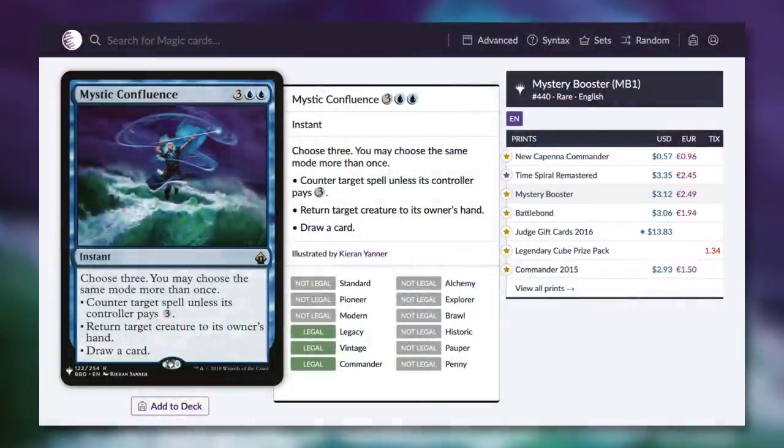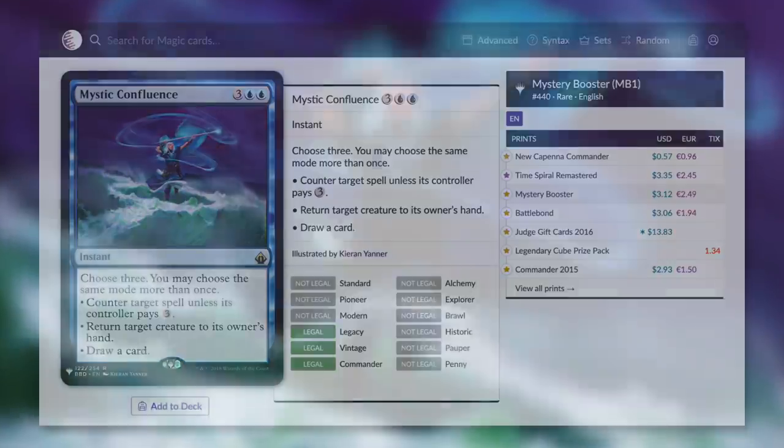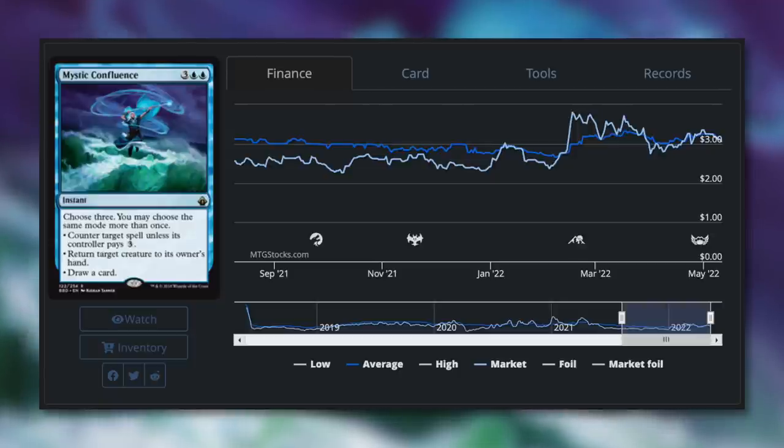Moving away from lands, let's talk about Mystic Confluence — an instant for three blue blue that says choose three, and you may choose the same mode more than once: counter target spell unless the controller pays three, return target creature to its owner's hand, or draw a card. This is a very flexible utility spell. Being able to bounce something, counter a spell, or draw a card are all really nice things to have. Though this card has not been budget for quite some time, the newest version is just 57 cents.